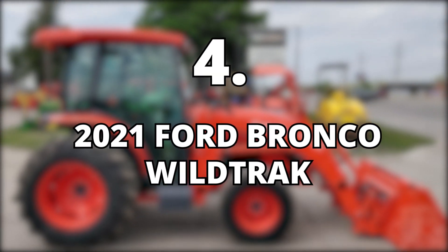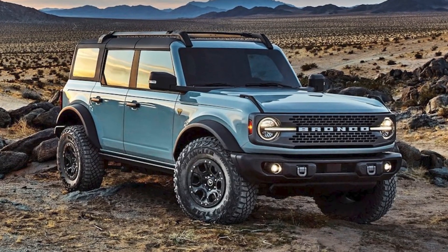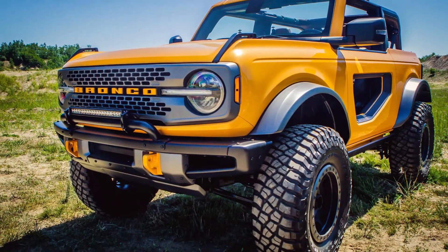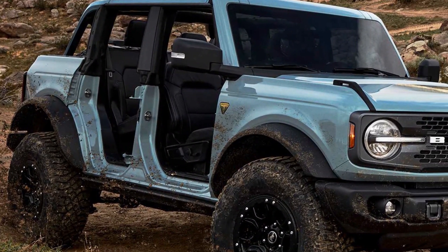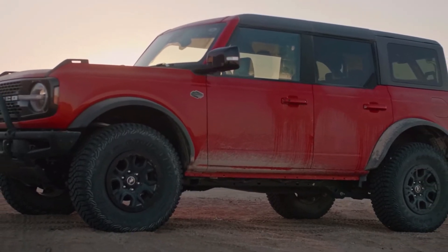4. 2021 Ford Bronco Wild Track, $29,995. Mike has been a fan of Ford since he was young, and he was pretty excited when the new Ford Bronco was released. This car is the main competitor to the Jeep Wrangler, which they already own, but it still didn't stop him from buying the new Ford Bronco Wild Track that costs about $29.9k. Their Bronco is rapid red in color.